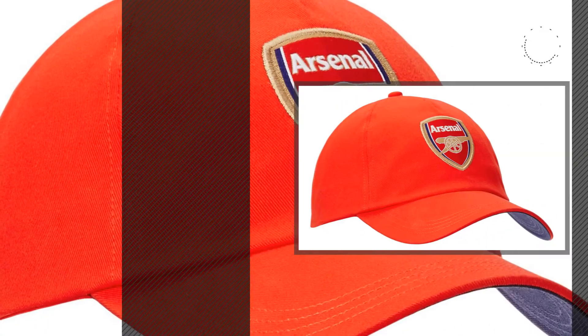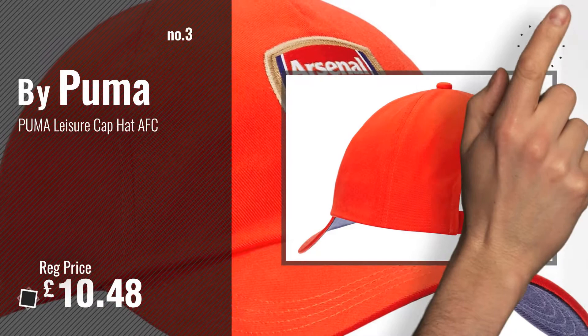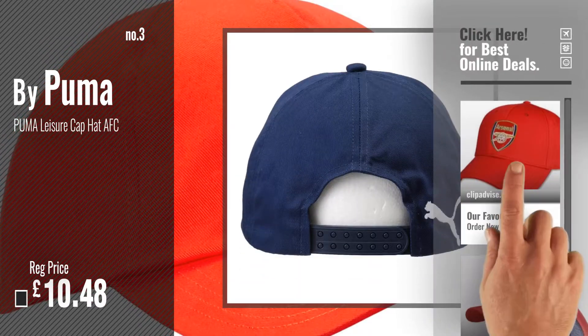Number 3. Buy Puma. Get your favorite Arsenal cap now — just click the circle in the corner.